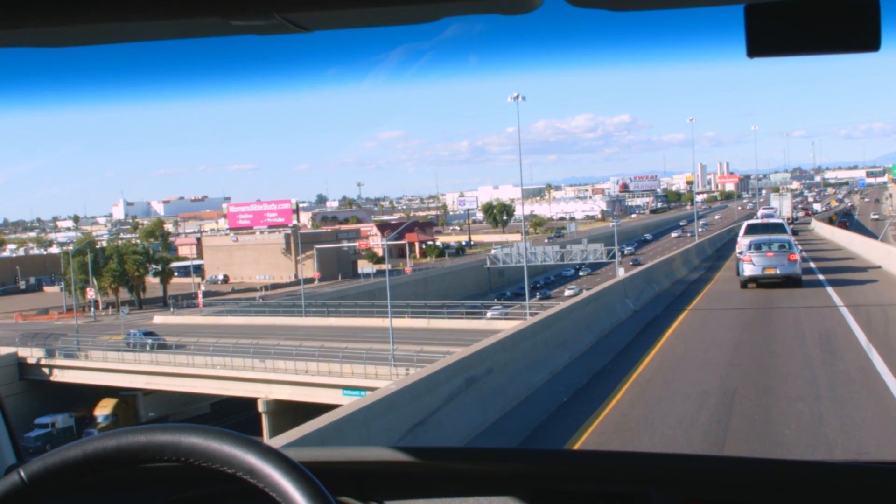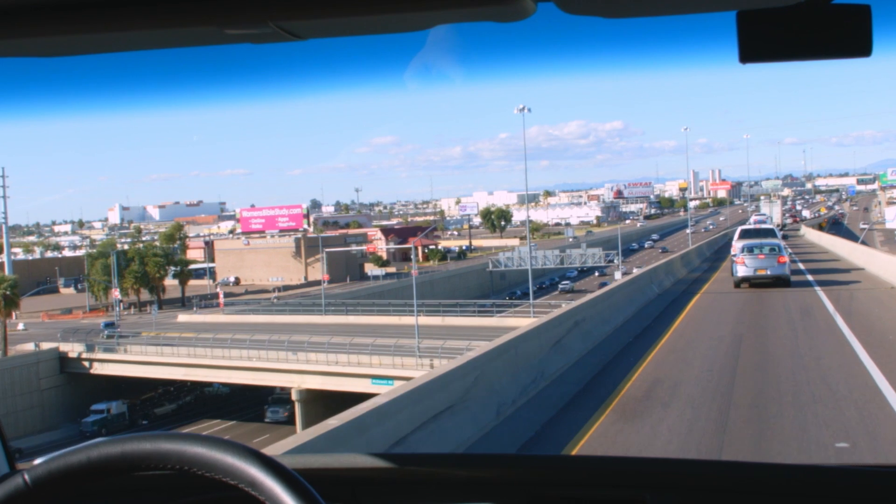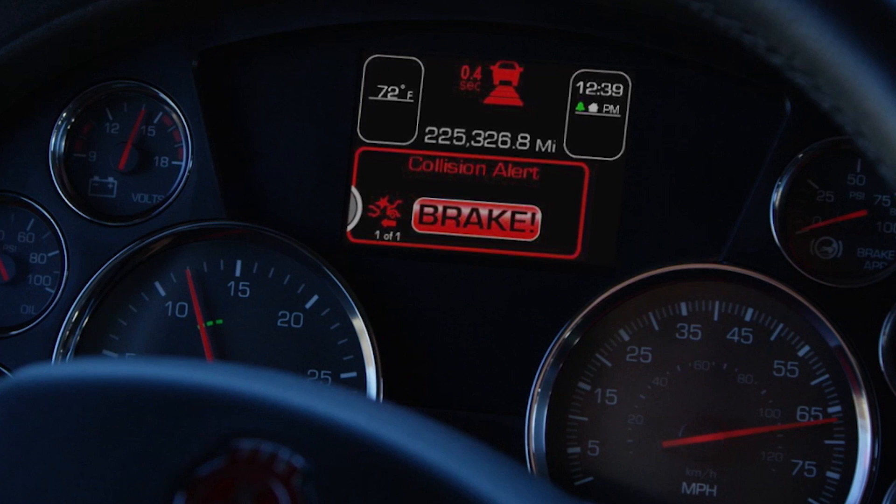Here, we're approaching a vehicle quickly. The system visually and audibly warns you so that you can react to the situation and avoid a collision altogether. If you fail to heed the warning and don't take action, the collision mitigation system will apply the brakes in an effort to reduce the severity of the impending collision.